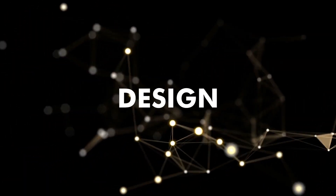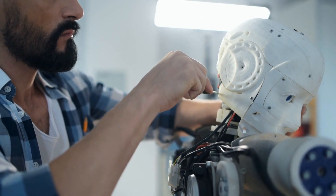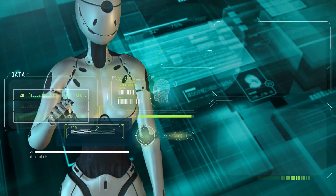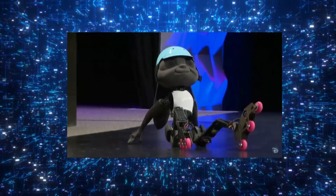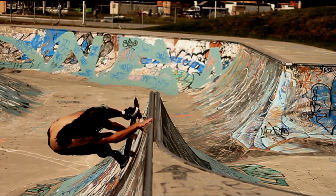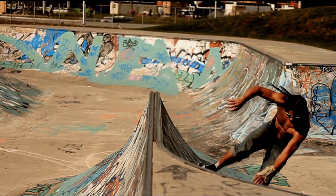Let's talk about Judy's design, shall we? It's clear that the engineers at Disney put a lot of thought into it. Unlike other fancy robots that look like they belong in a sci-fi movie, Judy is refreshingly minimalist. She's like the Marie Kondo of robots — she only has what she needs and nothing more. But don't be fooled by her simple design. This girl is a total powerhouse. She can perform flips, balance on roller skates, and basically move like a graceful gazelle.